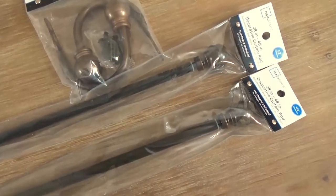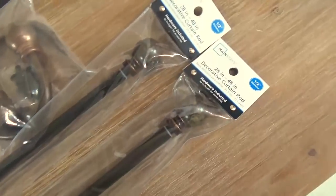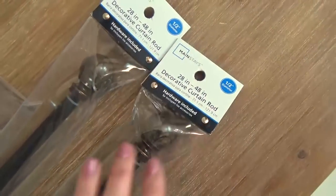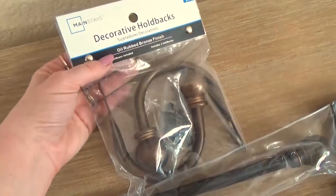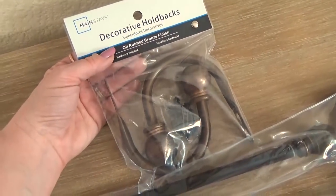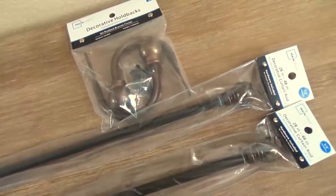Also in the hardware department, I picked up two new curtain rods for the new curtains and a pair of decorative hold backs. These are also in the oil rubbed bronze finish, so hopefully it'll all match and go together well.